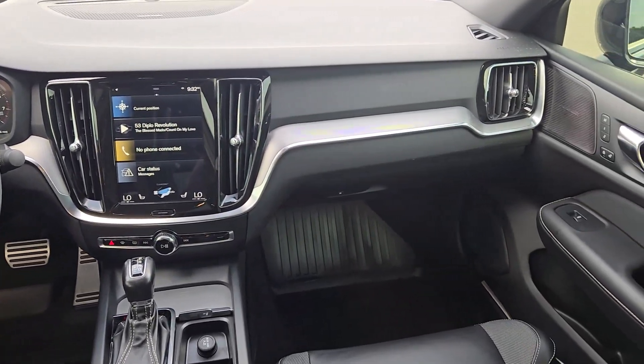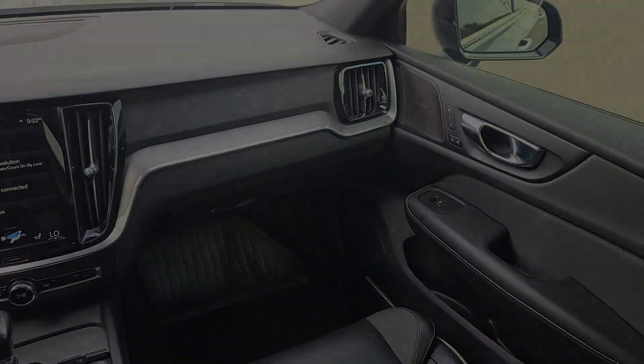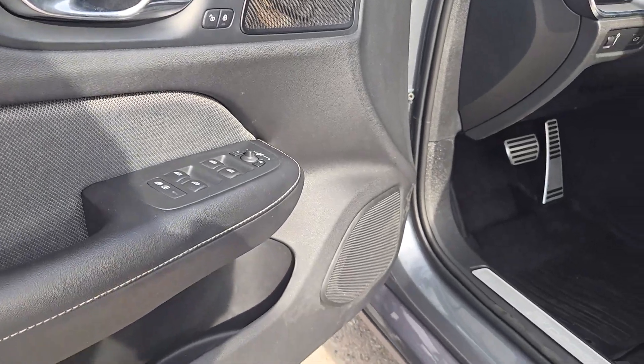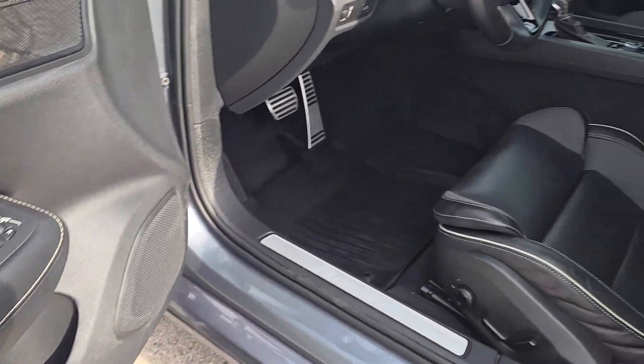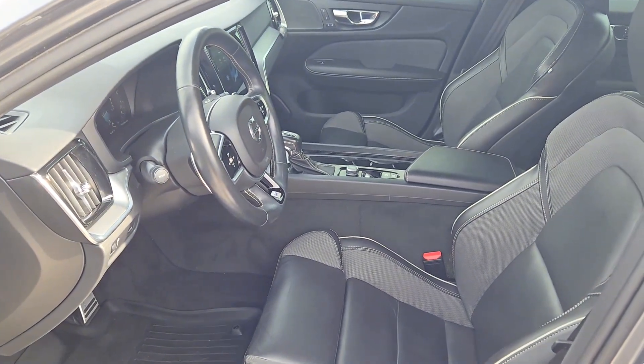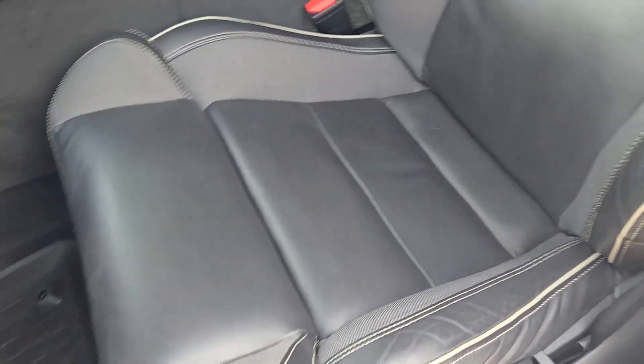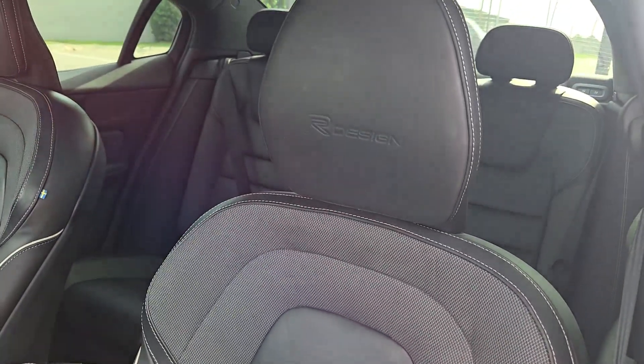These are just some of the great options this vehicle comes with: heated steering wheel, Apple CarPlay and/or Android Auto, 360-degree view car camera, head-up display, panoramic roof, navigation system, keyless entry, backup camera, heated mirrors, and satellite radio.